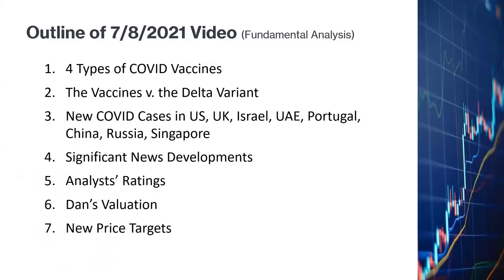I always believe that technical analysis is most powerful when it is combined with fundamental analysis. I've therefore spent a lot of time looking into the companies and the latest developments with regard to COVID and the Delta variant. I published a 28-minute video on July 8th just to talk about fundamental analysis and to show my calculations for my price targets for Moderna and BioNTech. You can look up that video in my YouTube channel if you're interested.